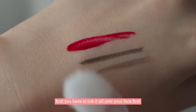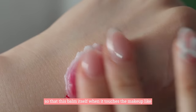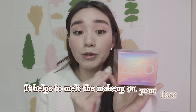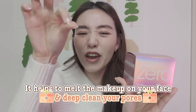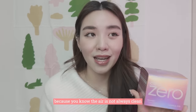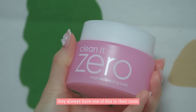You just have to follow the steps. First, rub it all over your face so that when this balm touches the makeup — like fighting the makeup — it will remove the makeup first before you emulsify it with a little bit of water and continue rubbing. This is very important because the Banila Co Cleansing Balm helps to melt the makeup on your face and also helps to clean your pores, even the very fine dust inside, from your makeup and from the environment. This is used by 100% of Koreans — they always have one in their room.